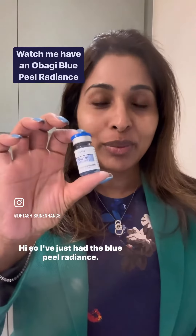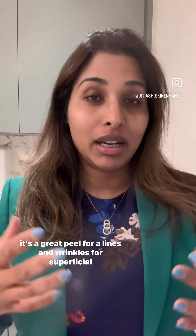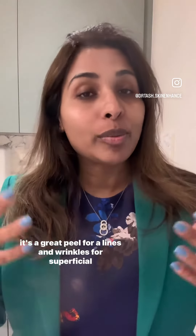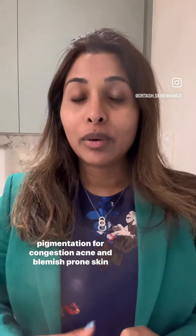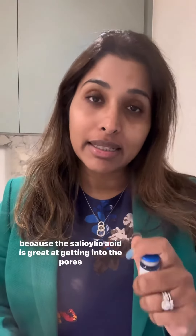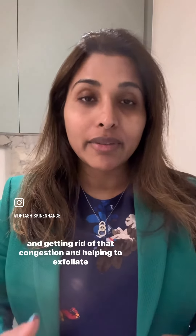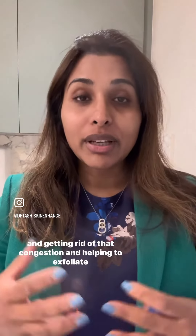Hi, so I've just had the Blue Peel Radiance. It's a superficial salicylic acid peel from Obagi Medical and it's a great peel for lines and wrinkles, for superficial pigmentation, for congestion — especially acne and blemish-prone skin — because the salicylic acid is great at getting into the pores and getting rid of that congestion and helping to exfoliate the skin.